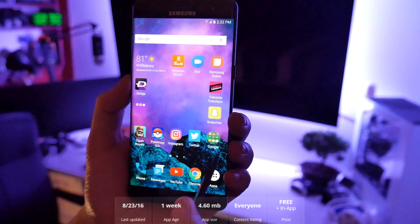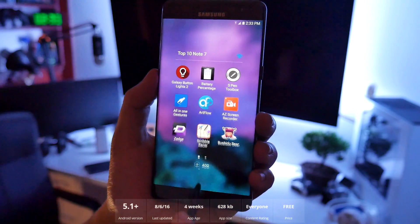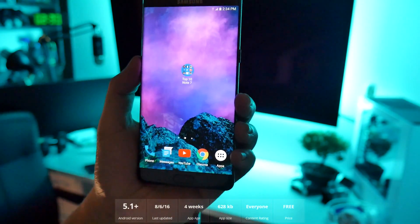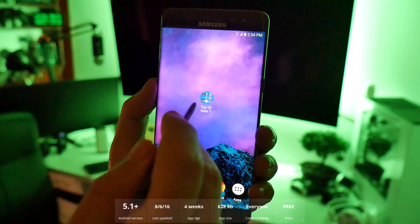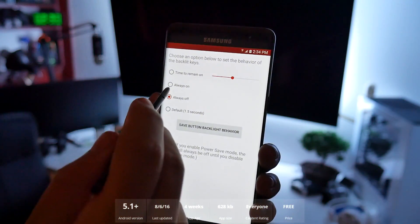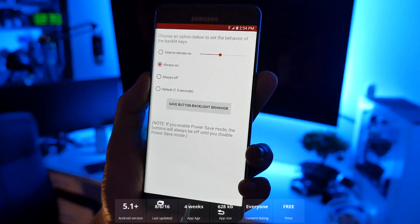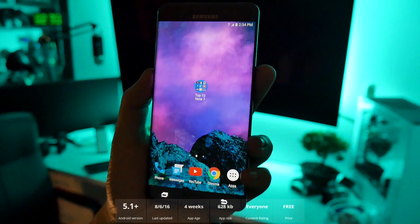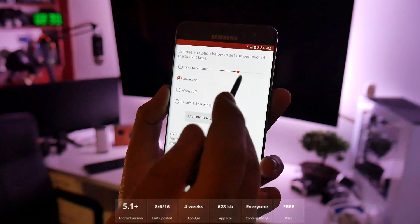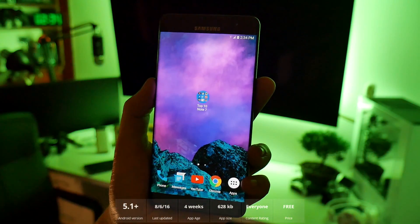Number two is Galaxy Button Lights. Notice how I don't have any lit-up keys on the bottom navigation keys. No matter if I touch the screen, it does not show — because I turned it off with this application. You can set them to always off or always on, and save that setting. If you need to see them in the dark, they'll show all the time. You can also set a timer, but I turned them off, which also saves battery.